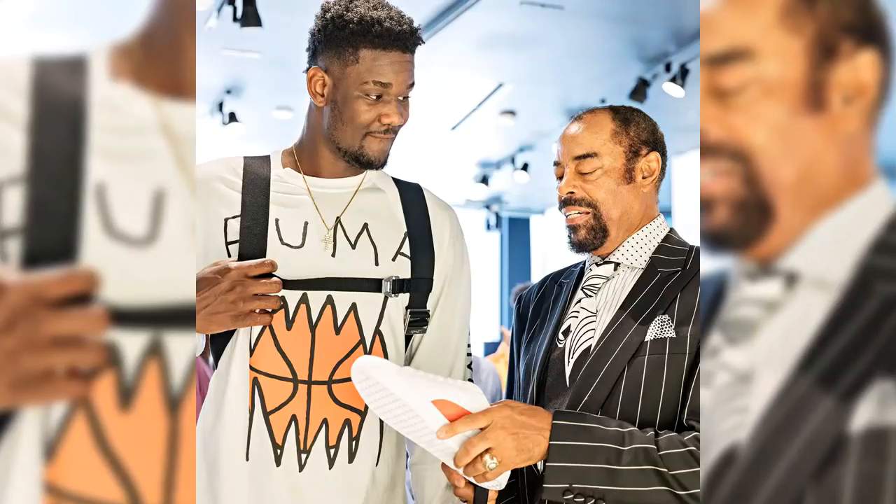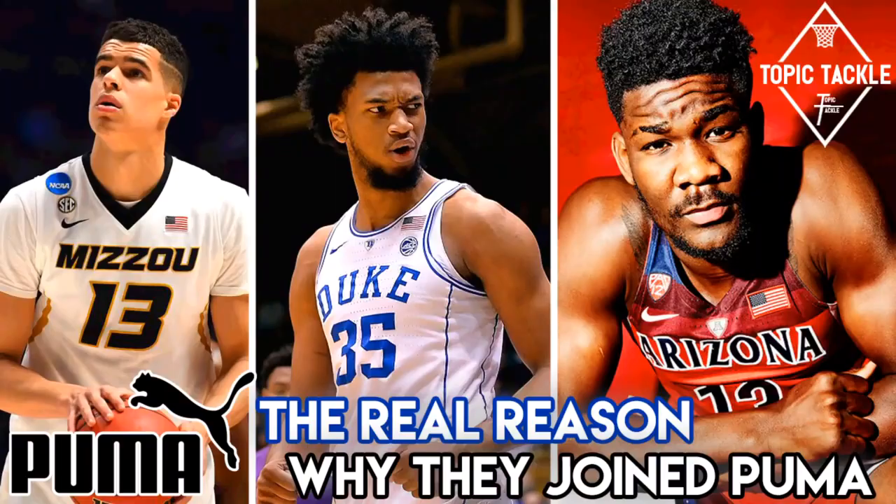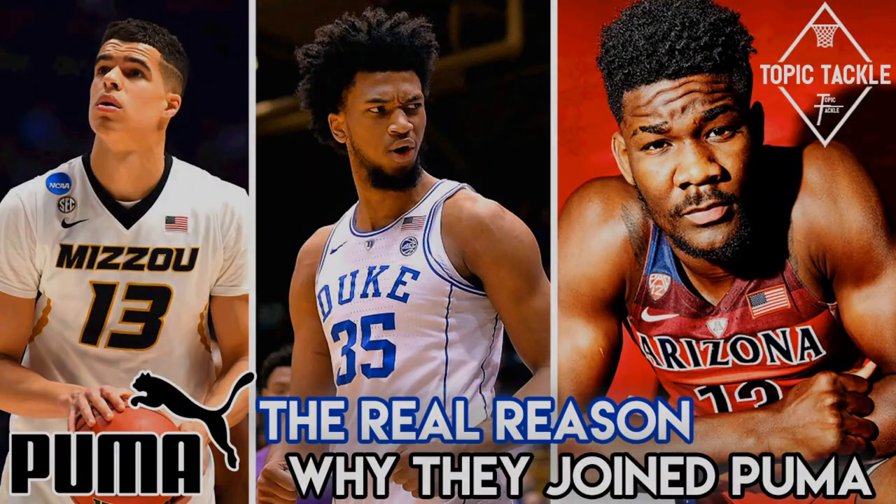Let me know what you think in the comments down below. Does Puma have a shot to become a top basketball brand? Remember to subscribe, like, and leave your feedback in those comments down below. We'll be out for more Topic Tackle coming soon. JC3, out!